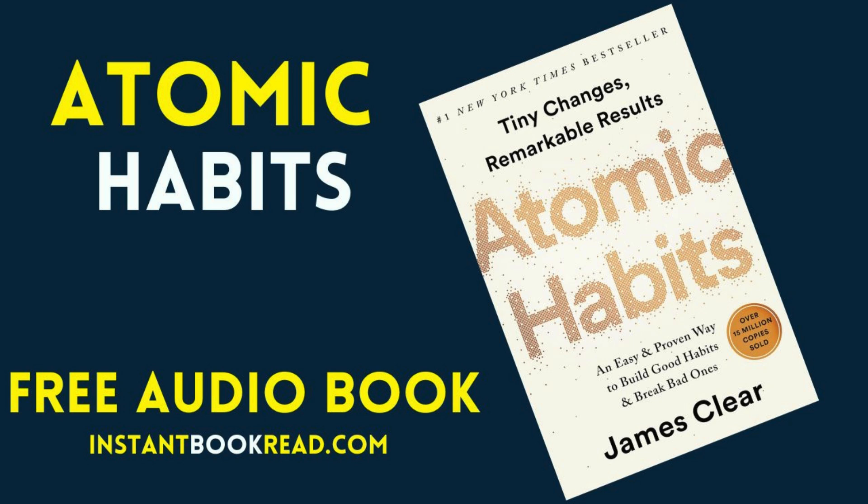Atomic Habits: An Easy and Proven Way to Build Good Habits and Break Bad Ones, by James Clear, is a best-selling book that provides a comprehensive framework for improving habits. Clear argues that small, incremental changes can lead to significant improvements over time. Here's a concise summary of the key points and concepts from the book.